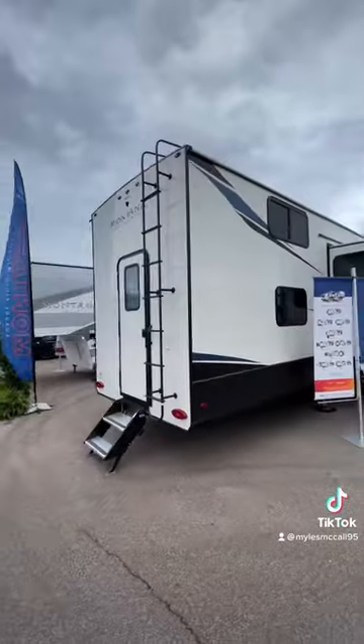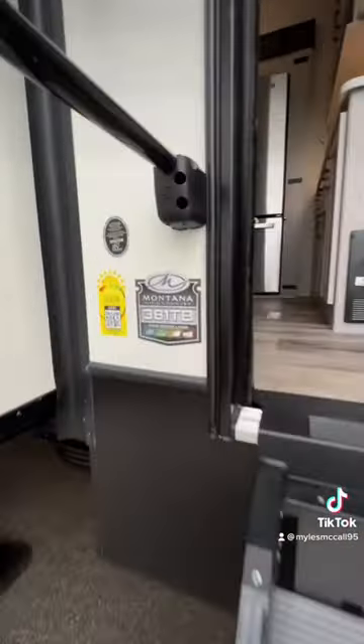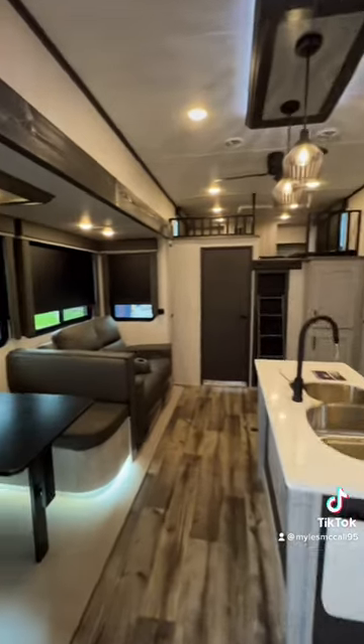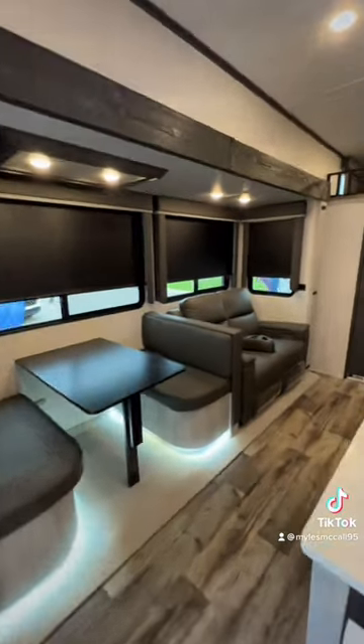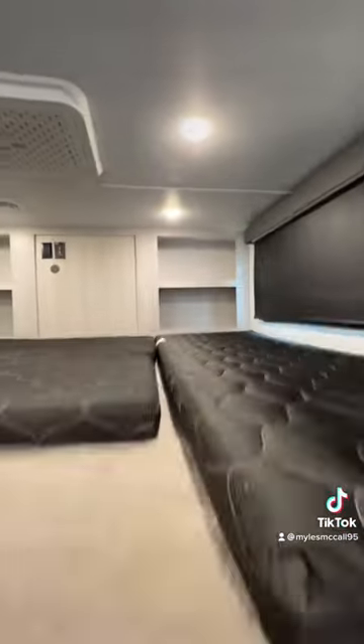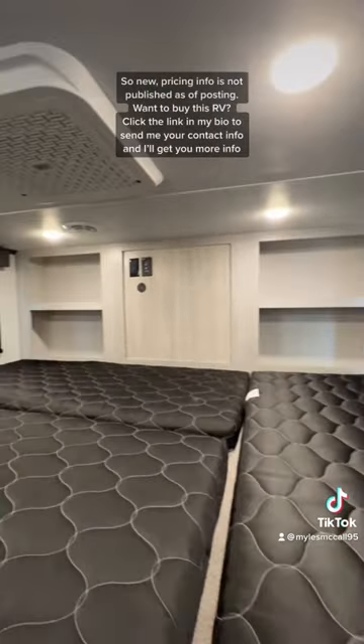It still has the drop frame, so you get the taller loft as you'll see when we go inside. Going inside, you're going to have nice residential features — an island kitchen and a booth dinette table that makes into a bed for more comfortable seating and additional sleeping space. You're going to have 33 inches of height in the loft, so plenty of room for adults and kids to move around.